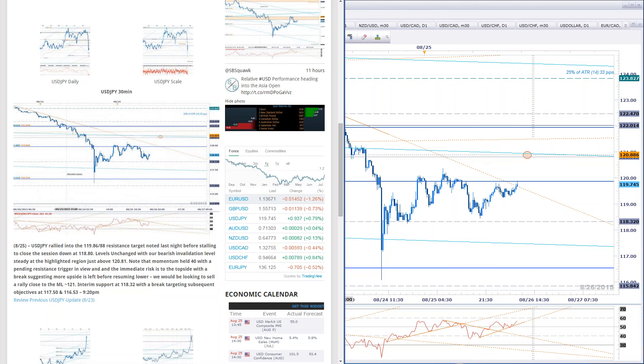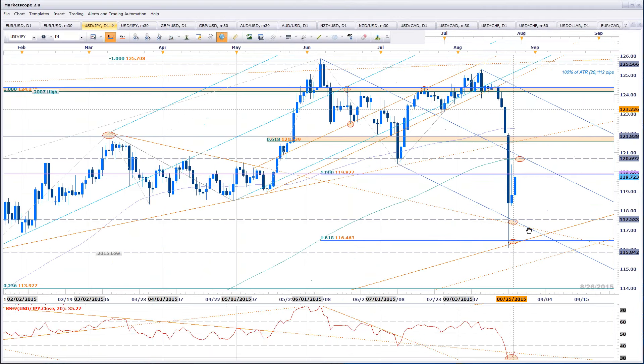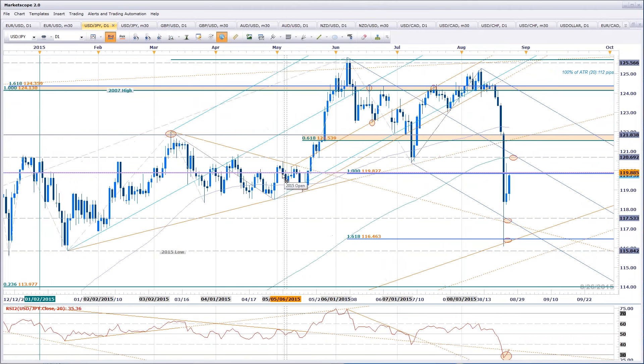Keep in mind dollar yen has had quite the run. That same level at 119.82–119.88 turns out to be the actual yearly open for 2015 — a nice pivot in price. A topside break there and you're basically looking for 120.70 as a clear-cut target — that's the median line off the highs, and the 200-day moving average also comes into focus right along that level.